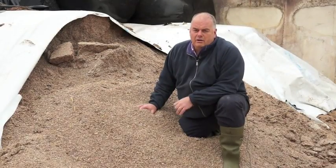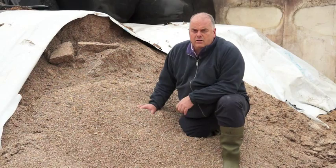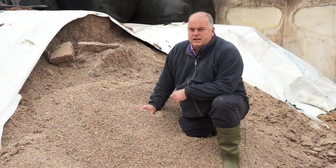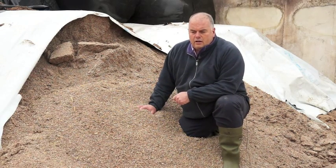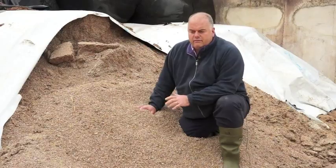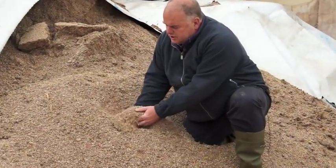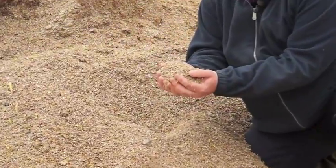So here we are at Liverpool University, just looking at some Alka grain that was produced last autumn — we're in May now. This material was processed at harvest, placed in the ag bag that we see here. Very simple system, ready to feed, ready to go, very well preserved, and as we can see the process has worked very well.